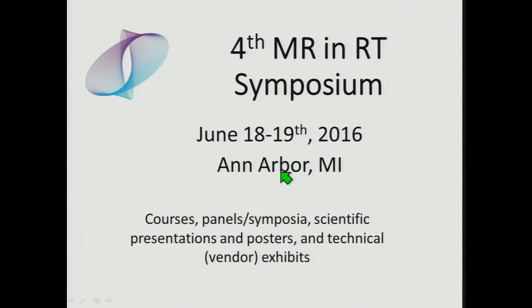We have a fourth annual MR and RT symposium being held this summer in Ann Arbor, including courses, panels, symposia, scientific presentations, and vendor exhibits. If you are interested in incorporating MR and MR-SIM more heavily into your radiosurgery practices, please keep it in mind.